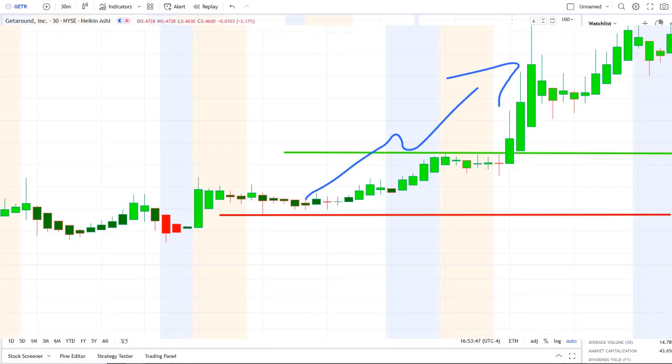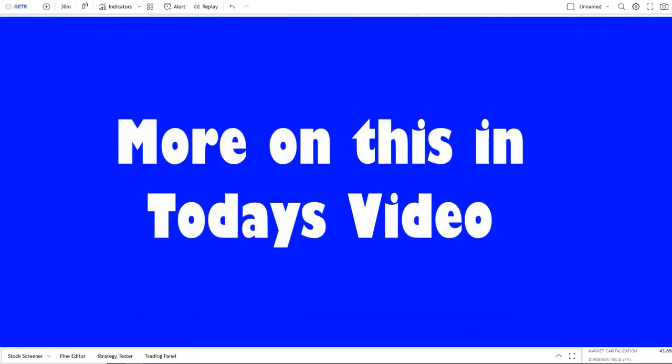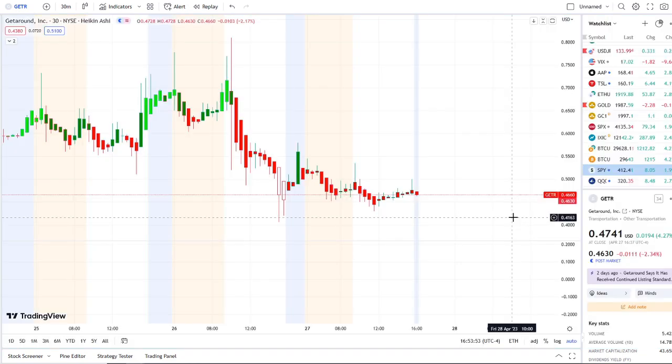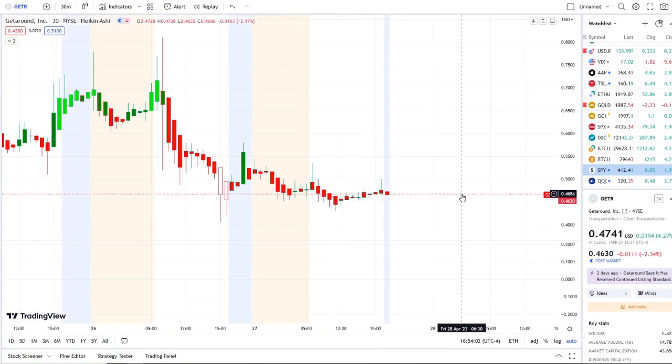We are back at it again here with another video with Invest for Tomorrow. To first-time viewers and investors, welcome to the channel. To all subscribers, welcome back. Here we are with GTR — Get Around — continuing to fight and hold above 45 cents, and in today's volatility it was not the only stock experiencing it.